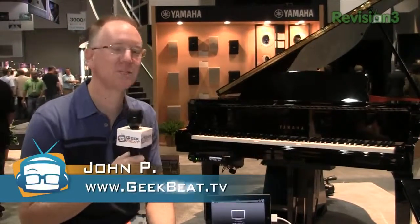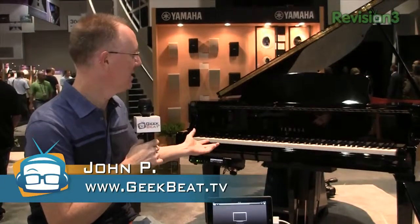Hey folks, it's John P continuing our live coverage here at CEDIA, and I am just sitting here enjoying listening to this Yamaha Disklavier automatic piano — but this one has a twist.